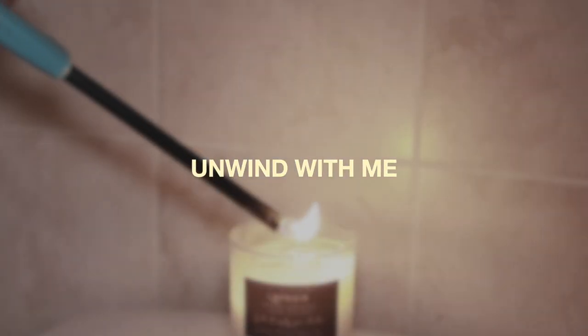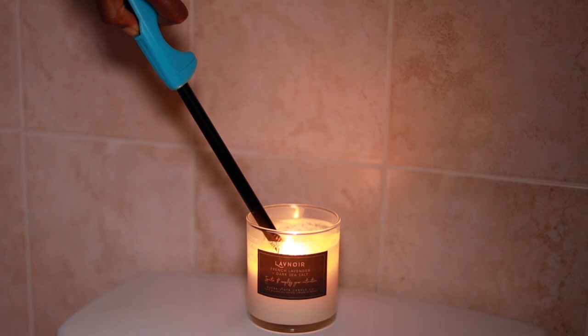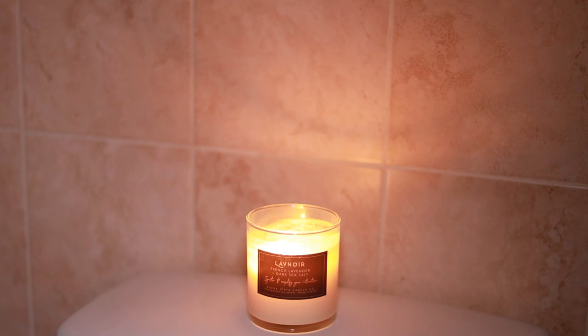Hey guys, welcome back to my channel. It's Lexi and tonight's video is an unwind with me, relax with me, nighttime routine. Actually quite short, simple and to the point. So if you want to see me relax after a long day, keep on watching.